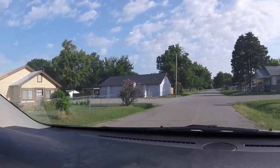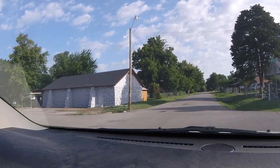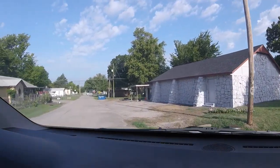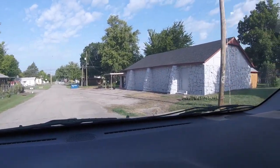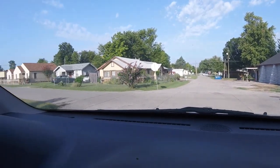You saw the drive-up view yesterday — it's changed a little bit. Coming right along, looking beautiful, yeah.